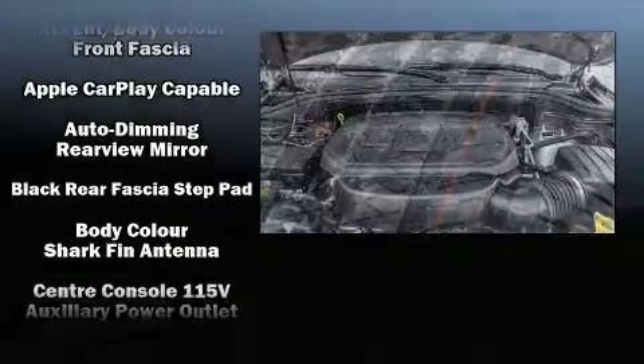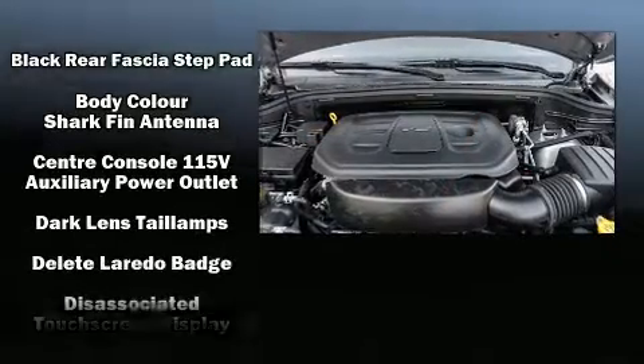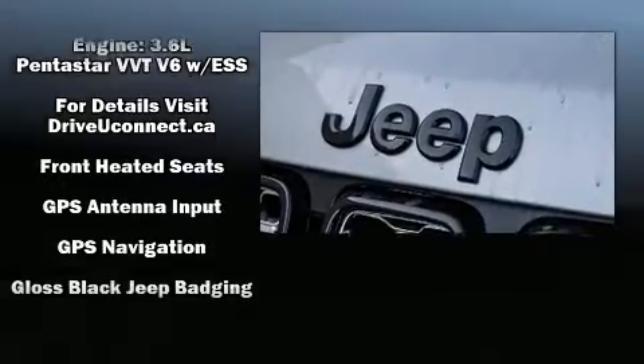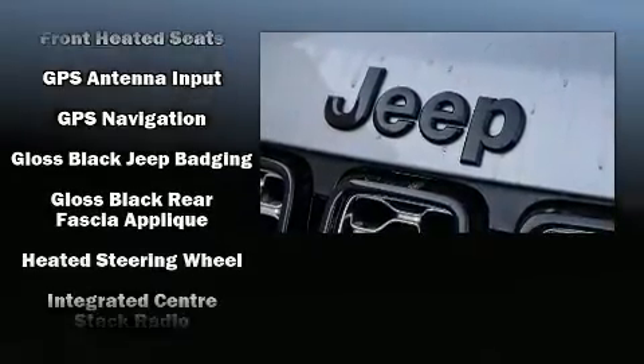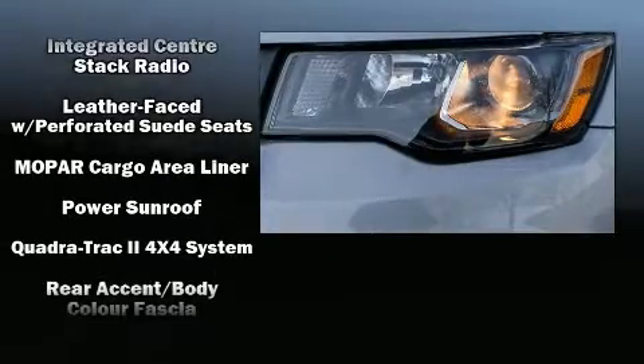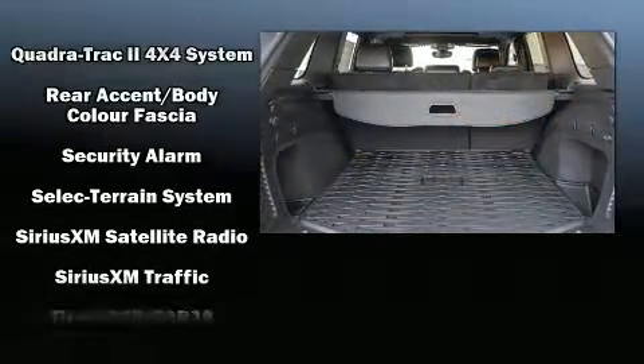Jeep also prioritized safety and security with features such as dual front impact airbags with occupant sensing airbag, front side impact airbags, traction control, brake assist, anti-whiplash front head restraints, a security system, and four-wheel disc brakes with ABS.